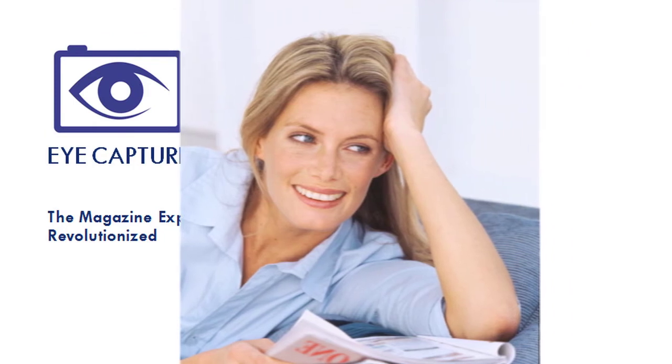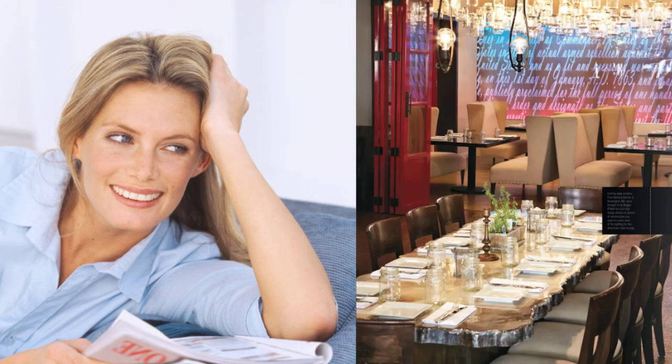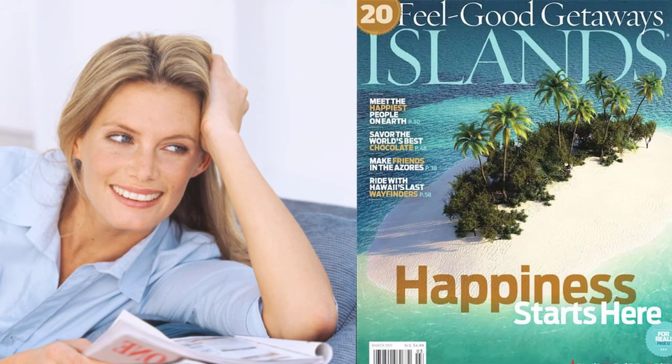Have you ever looked through your favorite magazine and found something that you'd like to learn a little more about? A dress, a workout routine, or maybe a local restaurant or a faraway destination, but didn't want to get up to look at your computer or dig through confusing websites on your phone or tablet?